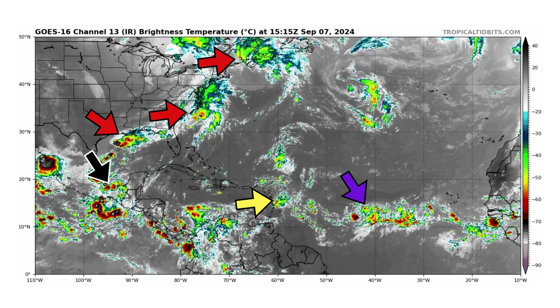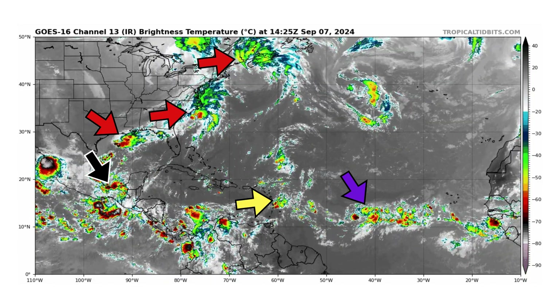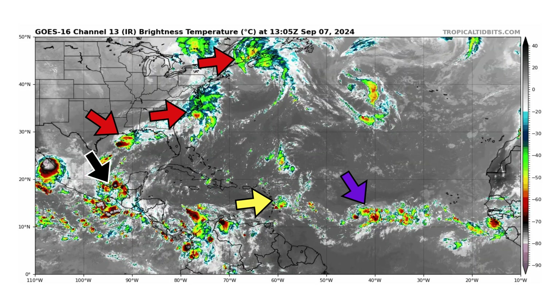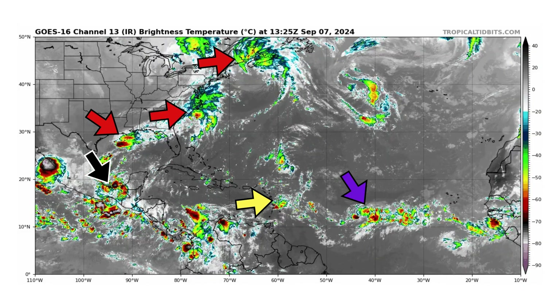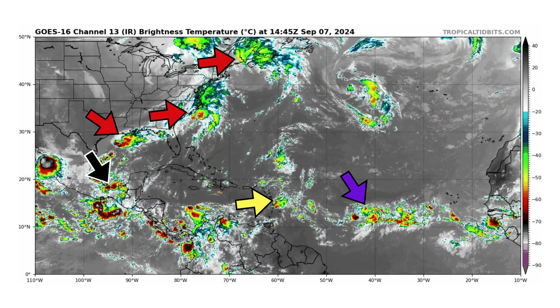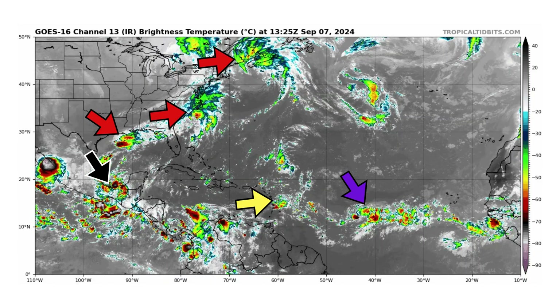We have three red arrows along the east coast and gulf coast of the United States. Those are our non-tropical lows — former Invests 99L and 90L. They are not likely to develop at this point. They're still along the frontal boundaries, not developing tropically. Then we have the remnants of Disturbance 5 in yellow approaching the Caribbean islands, bringing some squally weather to the Lesser Antilles.